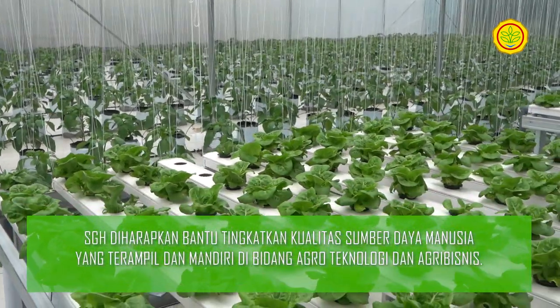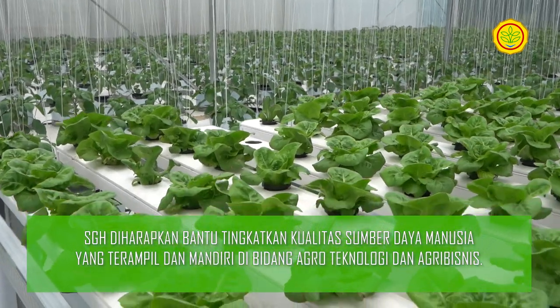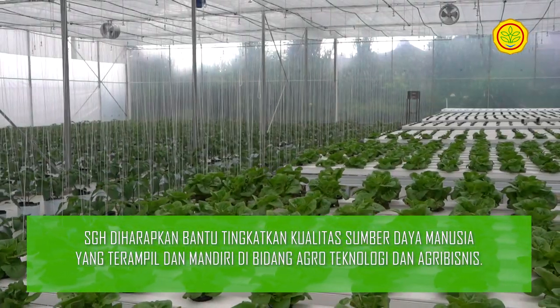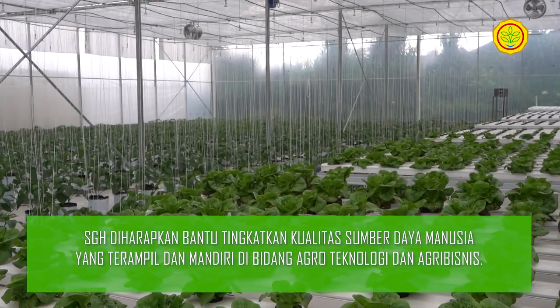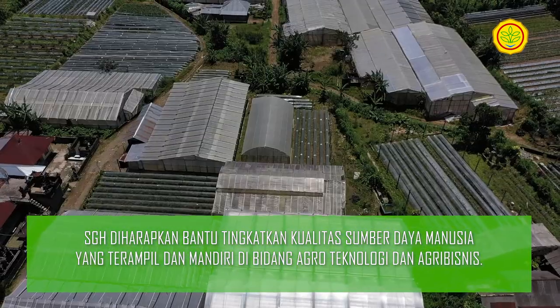Secara umum, para petani termasuk pengurus P4S di Kabupaten Buleleng, Bali, bersyukur dengan bantuan dari Kementerian Pertanian yang hadirkan smart greenhouse untuk meningkatkan pendapatan petani.